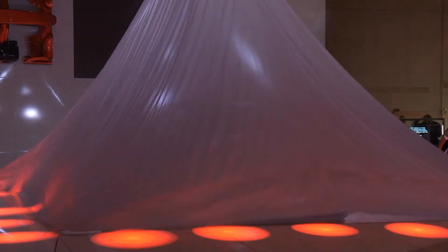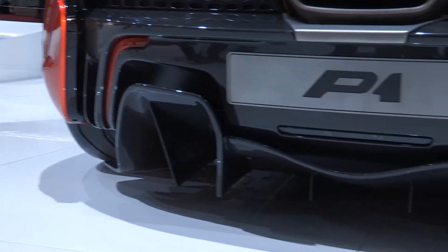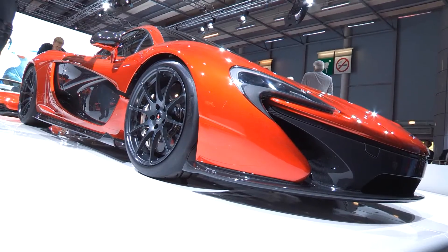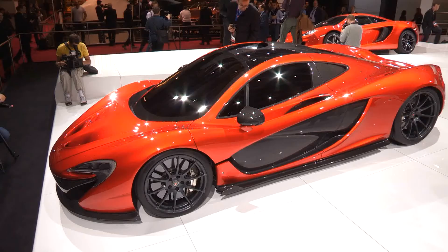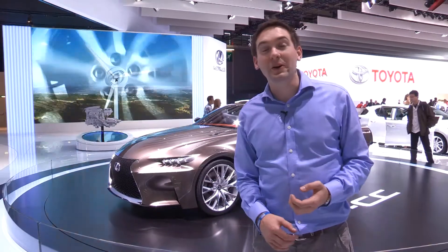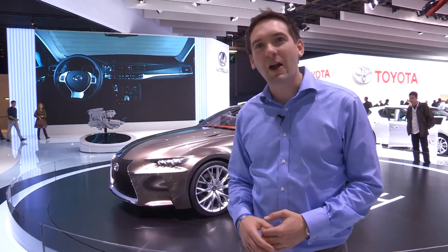Saving the best for last, this is the design concept for the new McLaren P1 Hypercar. Controversial, but aerodynamically astute in the extreme, the P1 promises to redefine driving forever. From superb style to sensational speed, those were the best concepts of Paris 2012.